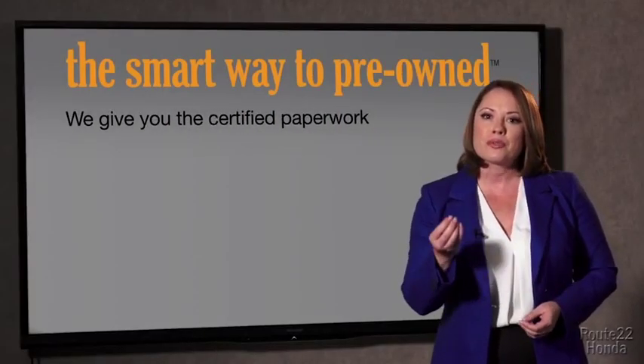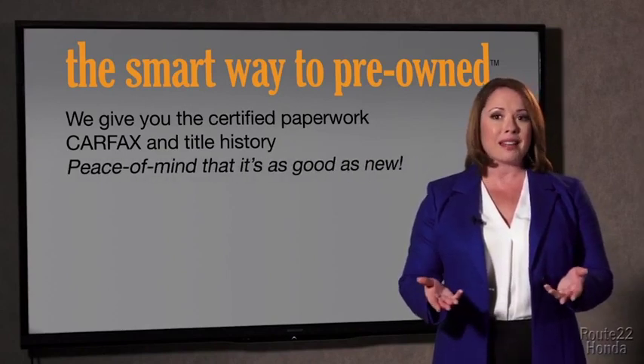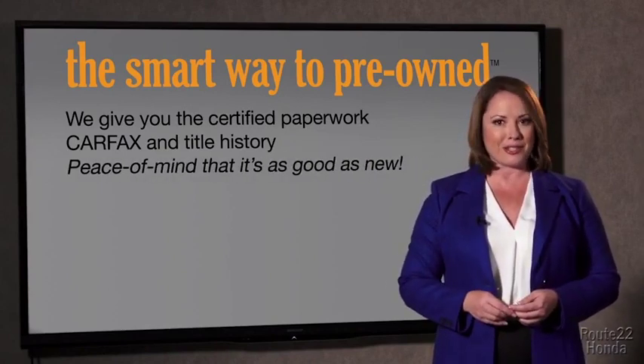The best thing I like about Smart Way pre-owned — besides the great price I got — is that I know I bought a good car. Why should you worry if the odometer's been rolled back, or you're the victim of a salvaged or rebuilt vehicle, or worse, a washed title? We give you the certified paperwork, along with the CarFax and the title history.